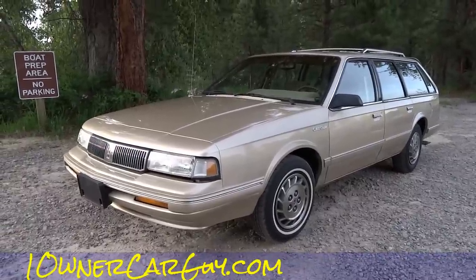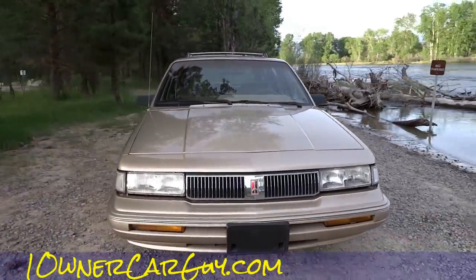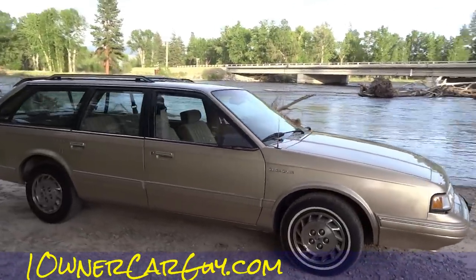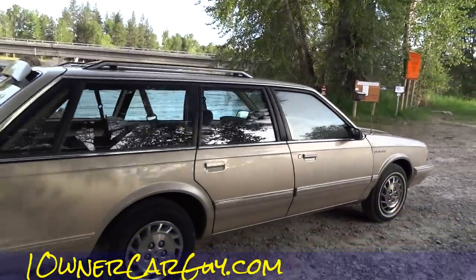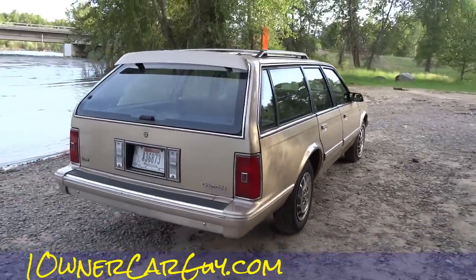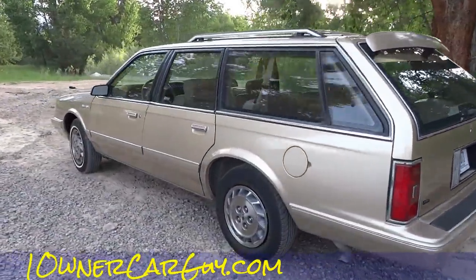One Owner Car Guy, oneownercarguy.com. What I've got here for you today is the interior of this 1994 Oldsmobile Cutlass Cruiser. I'm going to do the exterior a little bit as well just for the heck of it. I came down here by another part of the river, just looking for a good place to get pictures. I don't have a normal area yet, so this will be an interesting one to say the least.